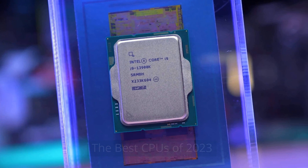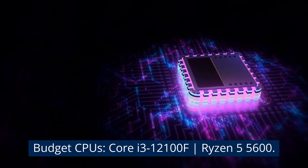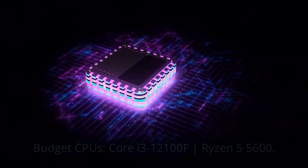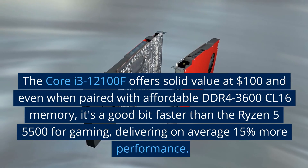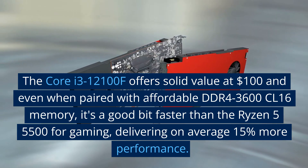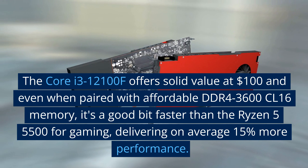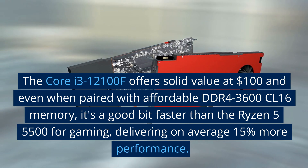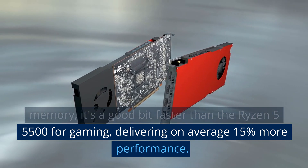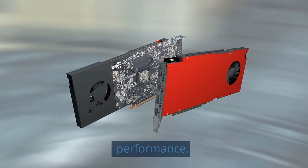The best CPUs of 2023. Budget CPUs: the Core i3-12100F and the Ryzen 5 5600. The Core i3-12100F offers solid value at $100, and even when paired with affordable DDR4-3600 CL16 memory, it's a good bit faster than the Ryzen 5 5500 for gaming, delivering on average 15% more performance.